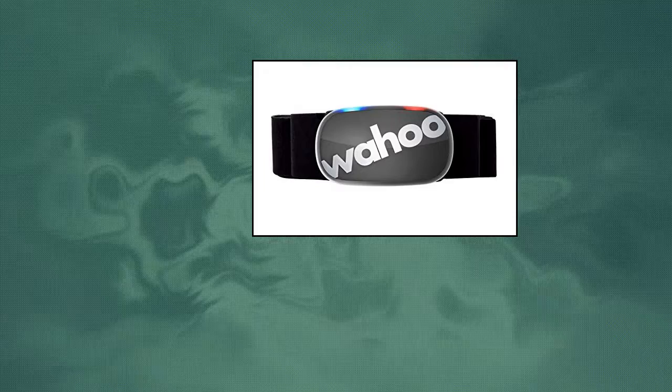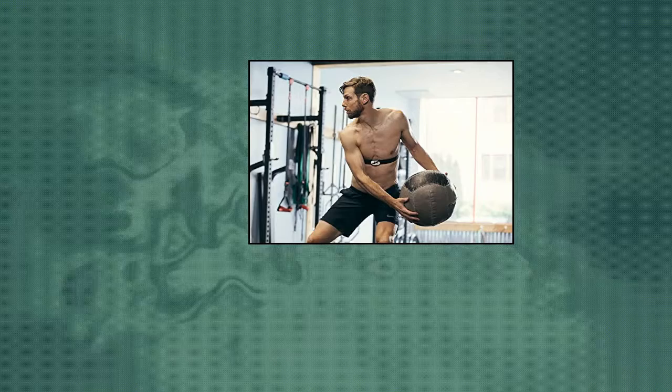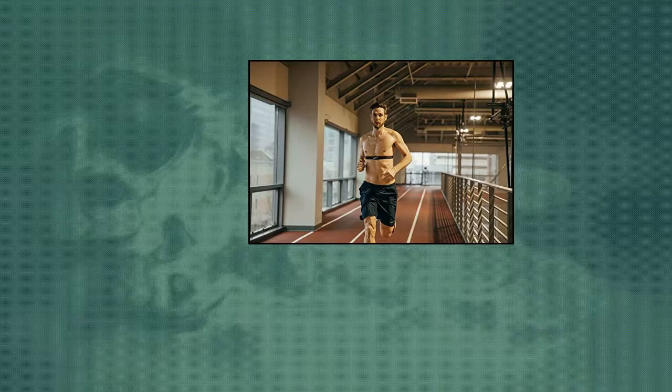Wahoo Fitness Wahoo Tickr Heart Rate Monitor — Tickr connects heart rate to your favorite training apps and devices. Proven technology delivers accurate heart rate and calories to the Wahoo Fitness app and other popular training apps. Equipped with Bluetooth and ANT+ technology, Tickr pairs to smartphones, GPS watches, and bike computers. Easy-to-see top-mounted LED indicators verify that the Tickr is connected and capturing heart rate data. Tickr is the lightest and slimmest heart rate chest strap available.